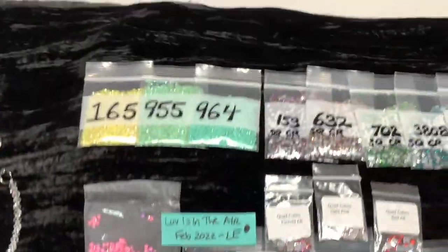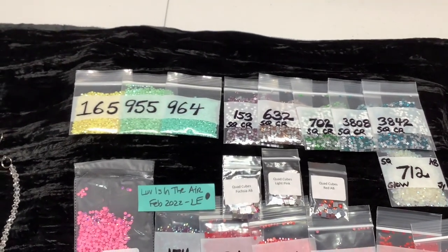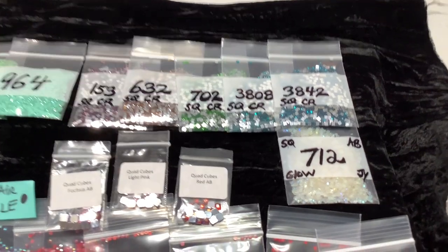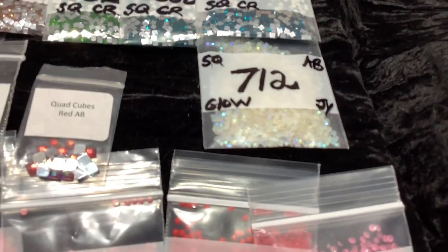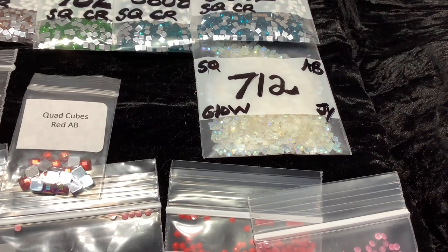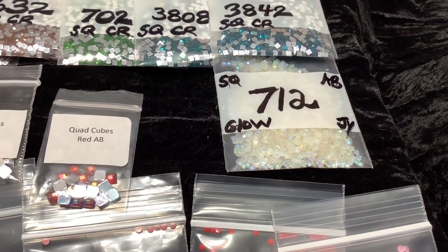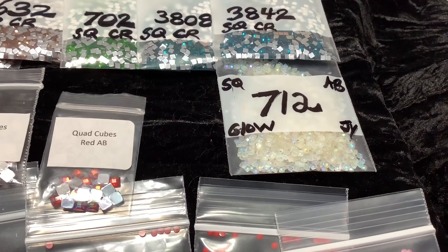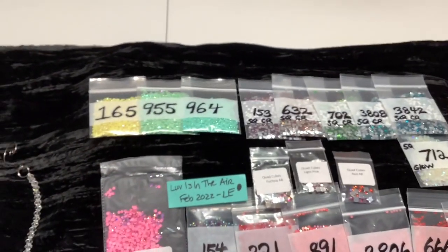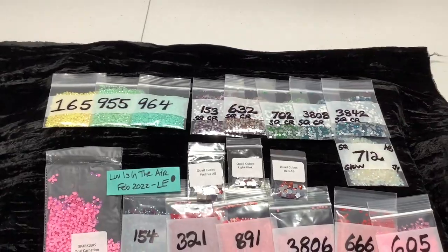Also wanted to mention that in January we had some new products listed. There are three AB round drills up there, five square crystals, and a special one that is a square, glow, AB, and jelly all in one - it's pretty rare to have all four. It's similar to a DMC 3865 - don't be locked into DMC numbers, you don't have to replace exact for exact on a kit. When you go to dpwithsparklers.com, look under the category New and it will show you by month the new things that have been added.